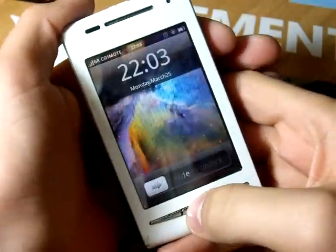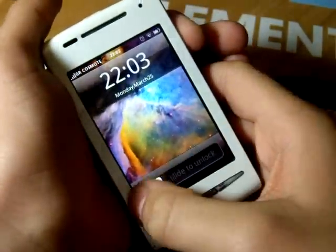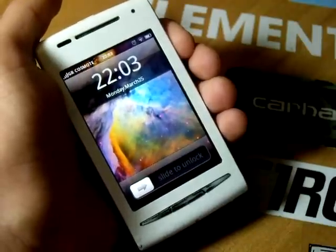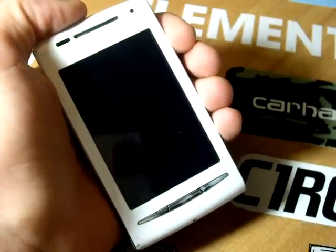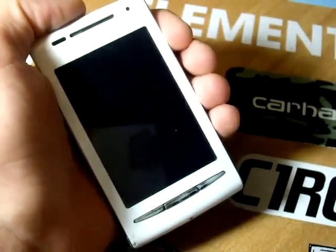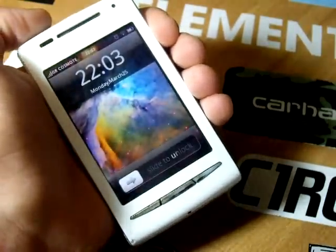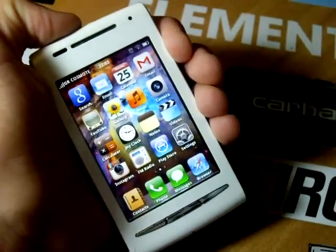As you can see, right from the lock screen, the creators of this ROM managed to make it look like Apple's iOS products, like iPhone or iPod Touch. The lock screen is very fluid and the launcher has custom icons matching the icons on the iPhone.